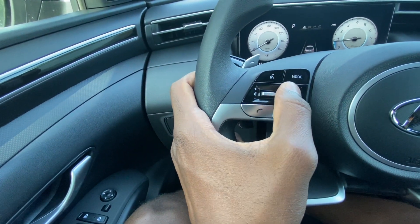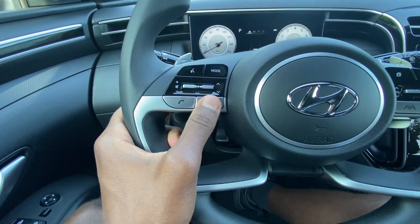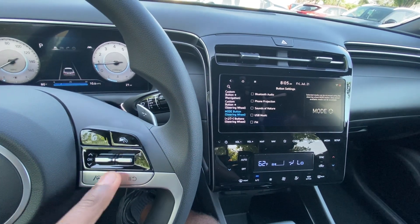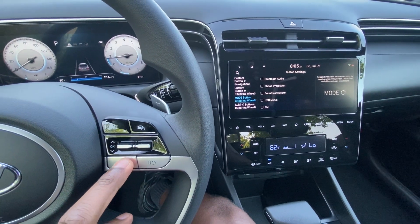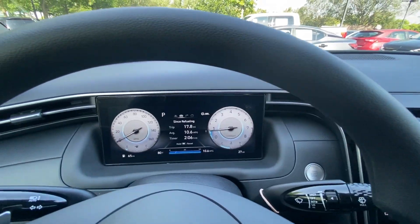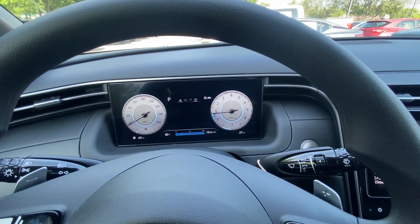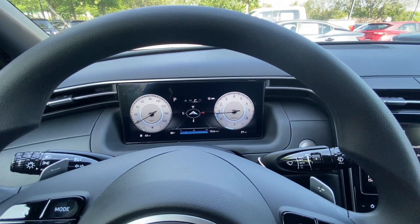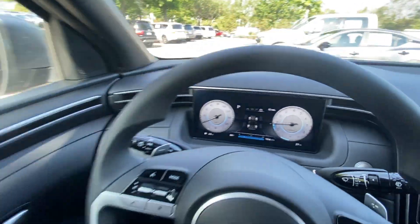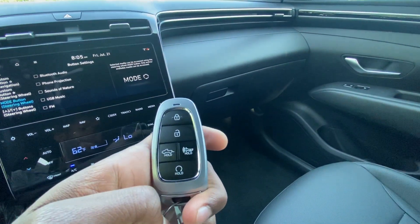We can go through radio station presets, volume controls — click for mute — a Bluetooth button, and a favorites button. For cruise control, you can turn it on and off, turn on lane centering, and set your speed. The other buttons cycle through the gauge cluster sub-menus. I love having that digital gauge cluster with the sharp graphics. And there's the push-button start along with the key fob that includes remote start.